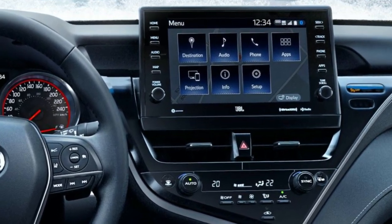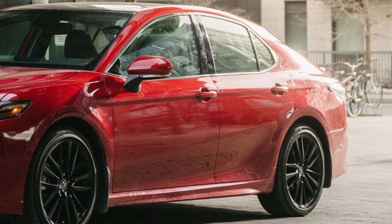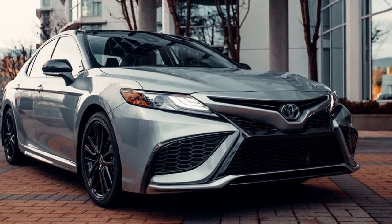The Toyota Camry comes equipped as standard with desirable safety features such as adaptive cruise control and pedestrian recognition. Blind spot monitoring and rear cross-traffic warning are available as options for an additional cost of $680.